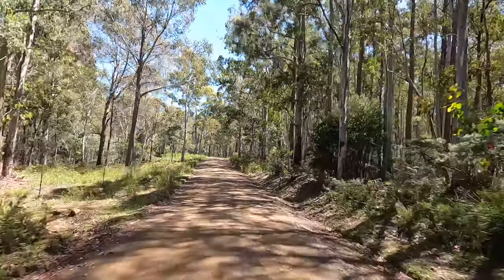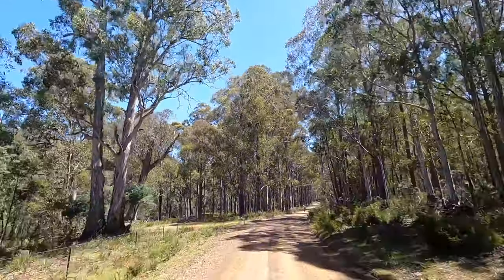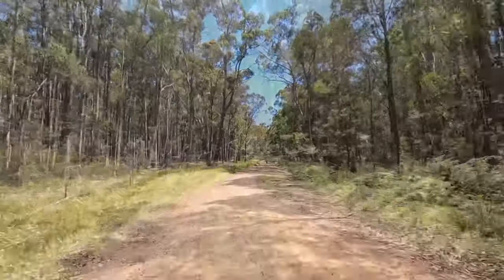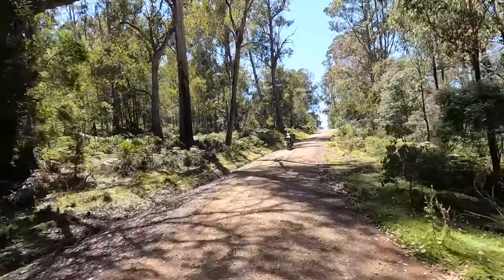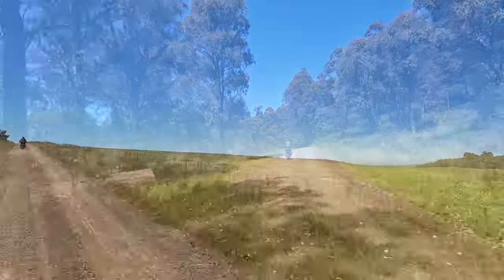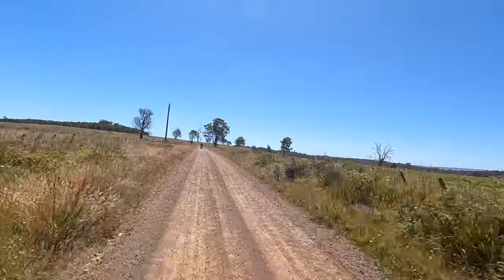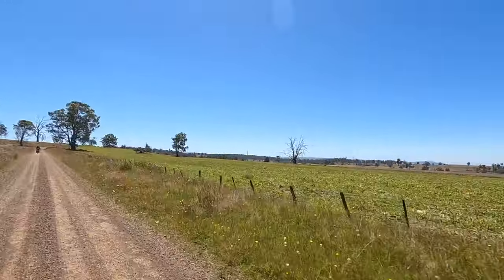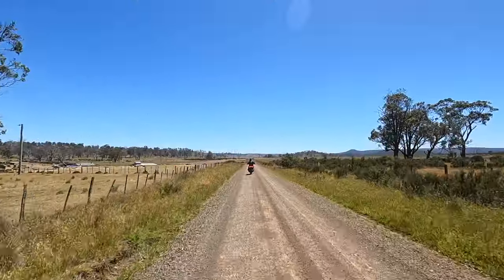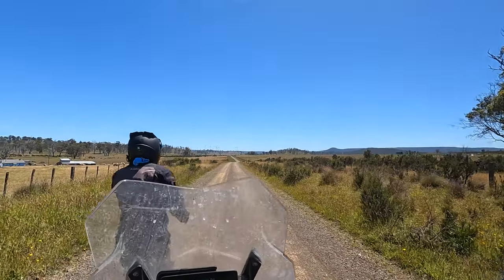It's nice and fresh here through the trees — beautiful riding, actually. It's 18 degrees now. The sun's out and the sky's blue. How good is that? And there's an echidna — right in the middle of the road!